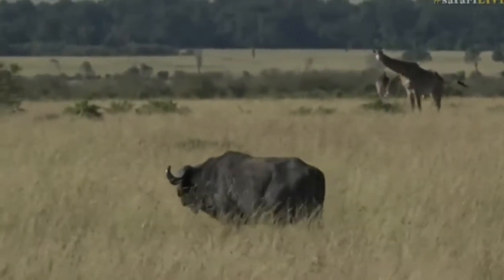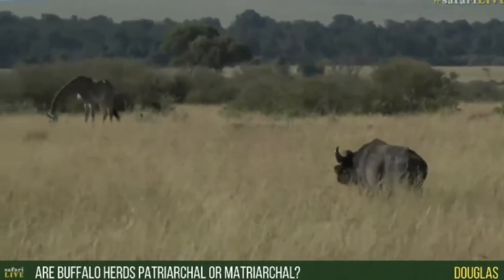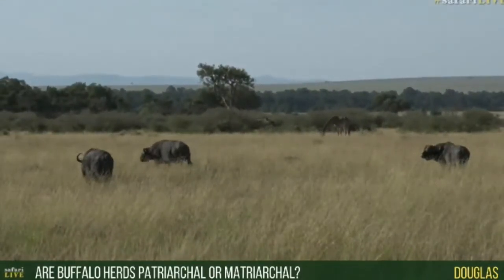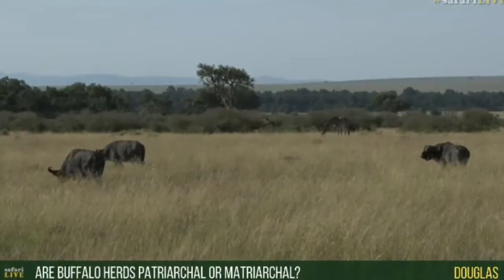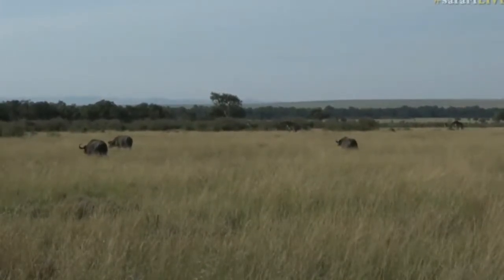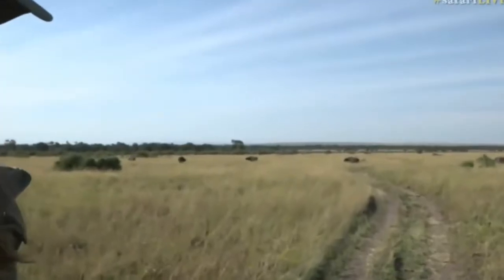Douglas would like to know if buffalo herds are matriarchal or patriarchal. It's difficult to classify them as either. A buffalo bull will always be more dominant than the females simply because they're larger, but apparently there's research suggesting that the movement of the buffalo herd is almost democratically decided by the females. When a buffalo herd is getting up to move, the females lie down facing a direction, and when the majority are facing that direction, they go that way.